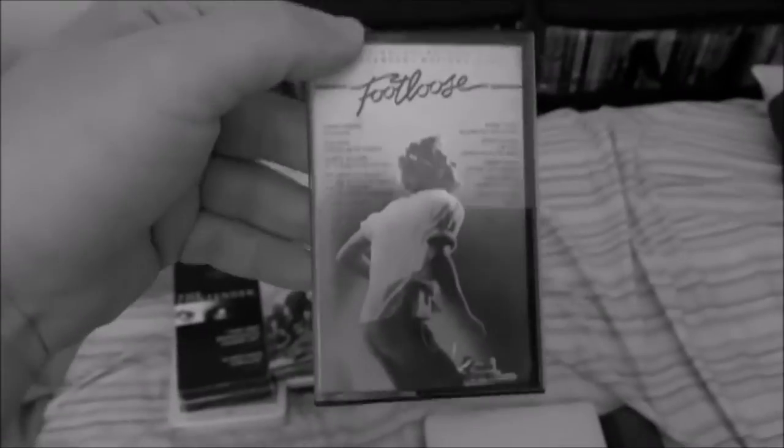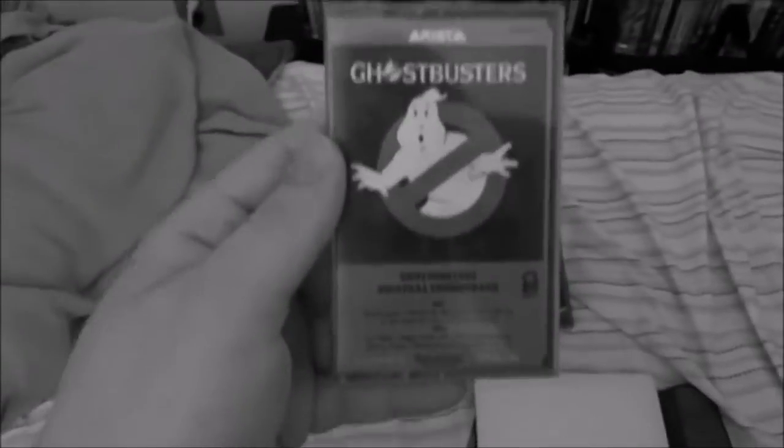And finally, I have two cassette tapes to show, and these are both movie soundtracks. This one comes in a really cool red case. And the long-awaited Ghostbusters: Afterlife is coming out in theaters next month, and I'm definitely going to go see it when it comes out.